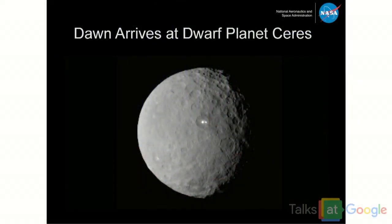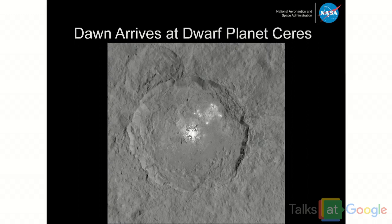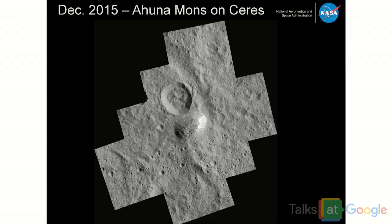Anyone heard about our Dawn spacecraft? It just won the Collier Trophy — we're so proud of this team. Dawn is orbiting another dwarf planet called Ceres, in between Mars and Jupiter in the asteroid belt. It's been twinkling at us and we didn't know what those shiny spots were. We zoomed in and found sodium deposits. That's Ahuna Mons — move over Mount Everest. Ahuna Mons is five kilometers tall, 20 kilometers wide, with high intensity reflections coming from Ceres. We're exploring the solar system and beyond with our probes.